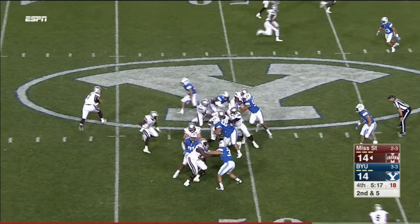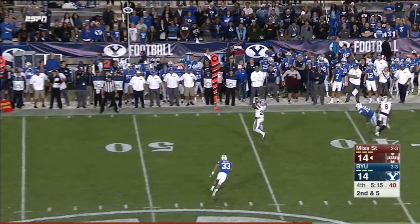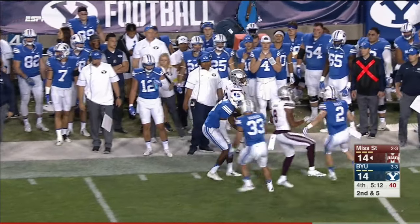Corners peeking inside — they show a blitz. Fitzgerald fires to the edge and he's got Malik Deer, who has the first down.